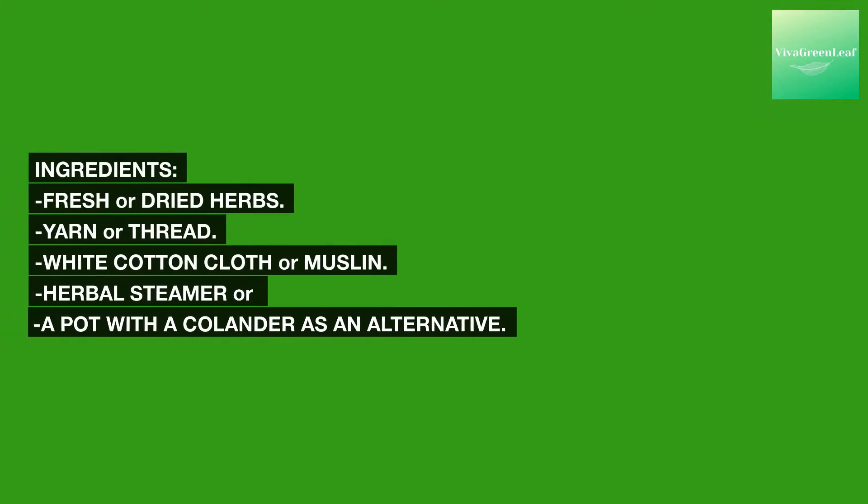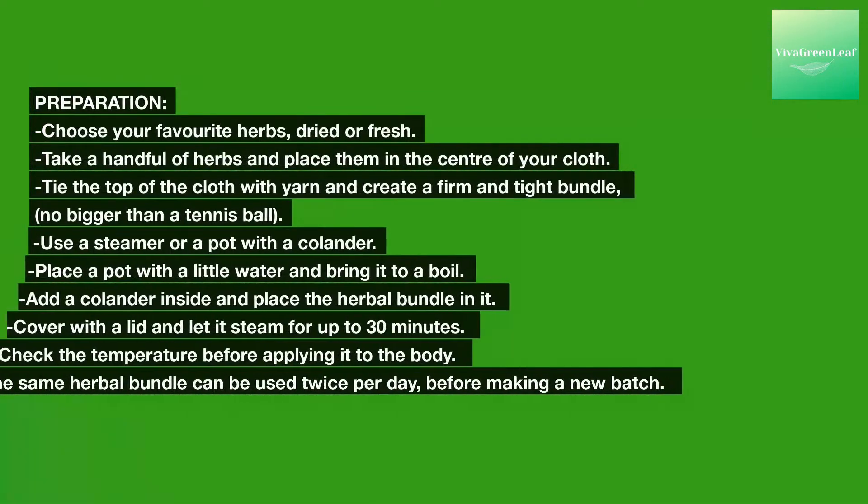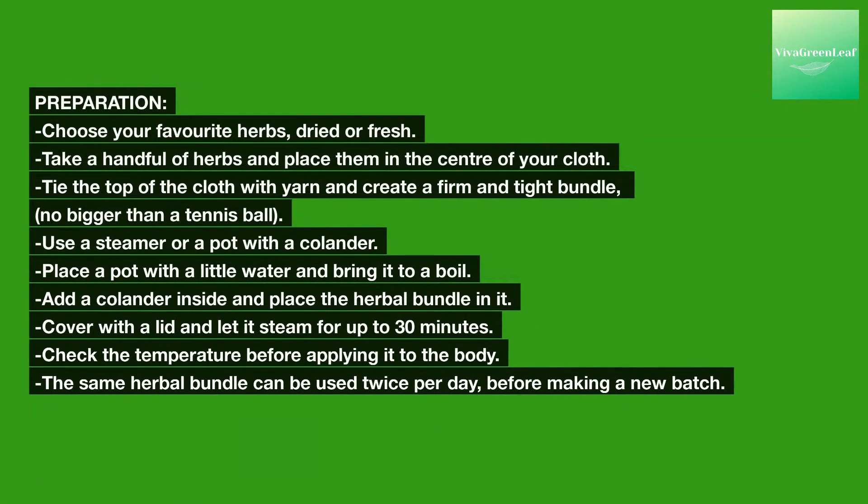Ingredients: fresh or dried herbs, yarn or thread, white cotton cloth or muslin, and a herbal steamer or a pot with a colander as an alternative. Choose your favorite herbs, dried or fresh. Take a handful of herbs and place them in the center of the cloth. Tie the top of the cloth with yarn and create a firm, tight bundle no bigger than a tennis ball. Use a steamer or a pot with a colander. Place a pot with a little water and bring it to a boil. Add a colander inside and place the herbal bundle in it. Cover with a lid and let it steam for up to 30 minutes.